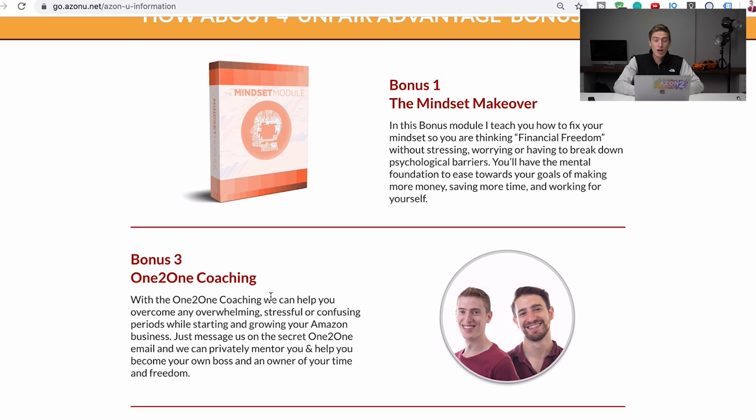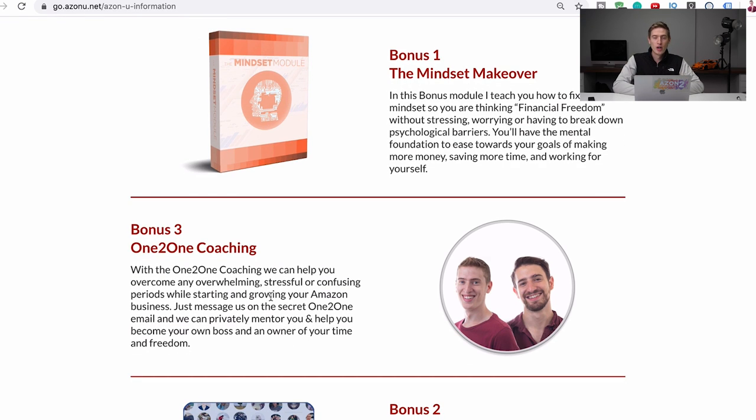Bonus two is one-to-one coaching. The most important part of any online course is having personal support. Instead of just giving you a textbook and telling you to figure it out, think of the coaching like having a teacher to explain it. You can ask us any questions via a private email address that only students get. We respond within two days with long, thorough answers and can help you with product research, finding suppliers, setting up your page, your photos — all of it.